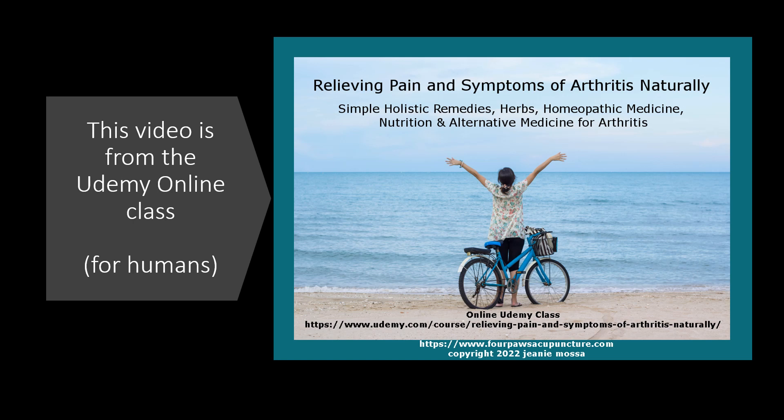Hi, this is Jeanne from Four Paws Acupuncture. I apologize for the heavy rain in the background — kind of sounds nice though, doesn't it? This video is from a Udemy online class I created a couple years ago for people relieving pain and symptoms of arthritis naturally. If you suffer from arthritis or pain, this might be a good class for you — I'll leave the link down below. This information can also be used for dogs, so that's why I wanted to share it on this channel as well, so both you and your dog can benefit.